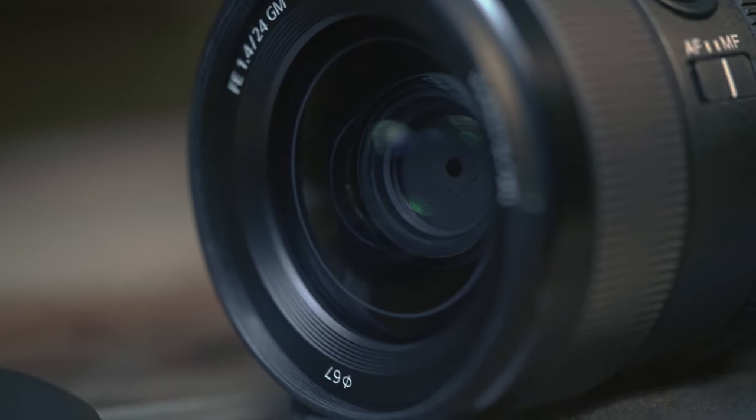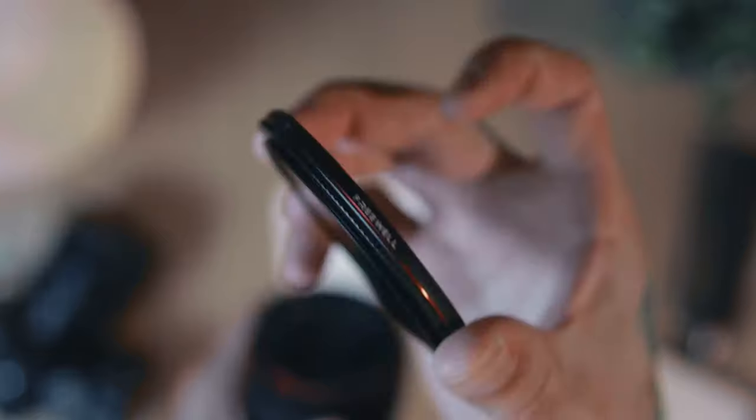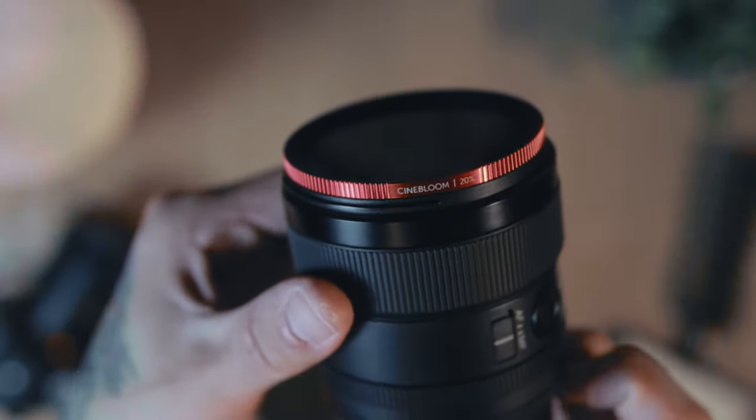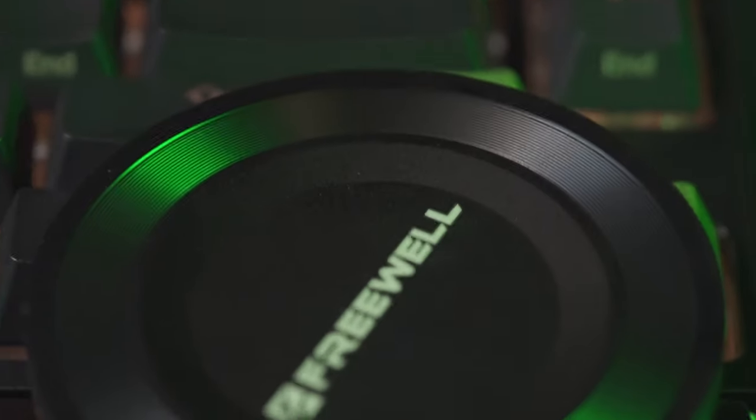This lens has a 67 millimeter filter thread size, and I've actually bought two filters for it. The first is the Freewell variable ND filter, the non-mist edition. The reason I got the non-mist edition is because the second filter I bought is from Moment — it's called the Cinebloom 20% diffusion filter. I got the idea from Terry Warfield, so shoutout to him — go check out his channel. The logic behind buying these two separately instead of a mist edition variable ND is that I wanted the ability to take the ND out of the equation if I wanted to.